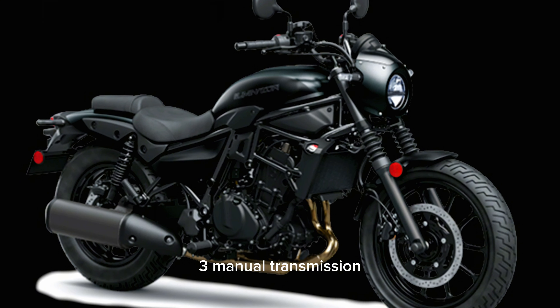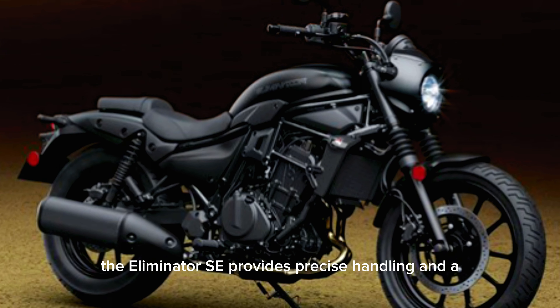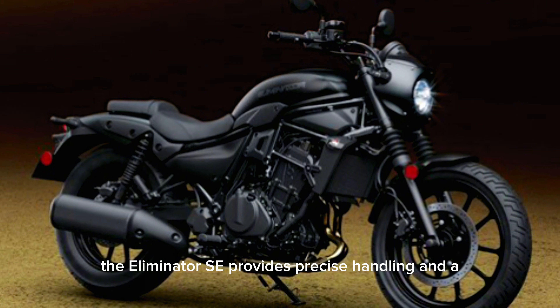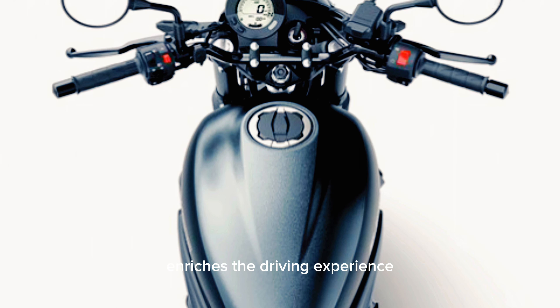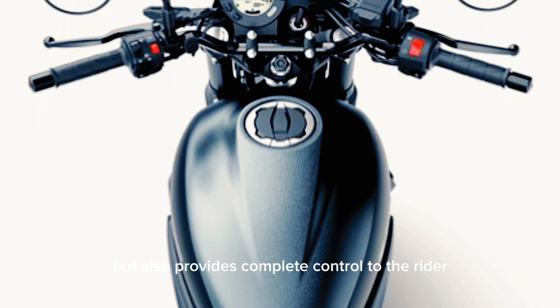3. Manual Transmission. Equipped with a manual transmission, the Eliminator SE provides precise handling and a unique driving sensation. This transmission not only enriches the driving experience, but also provides complete control to the rider.